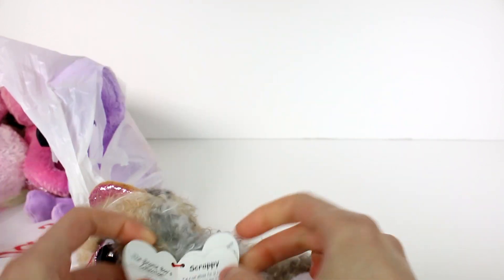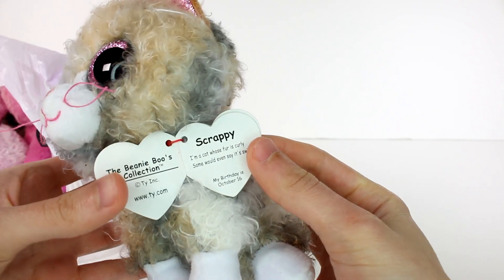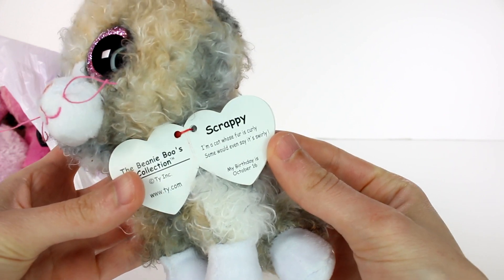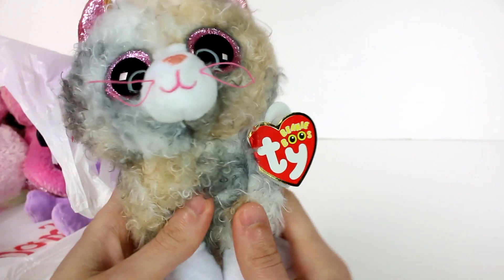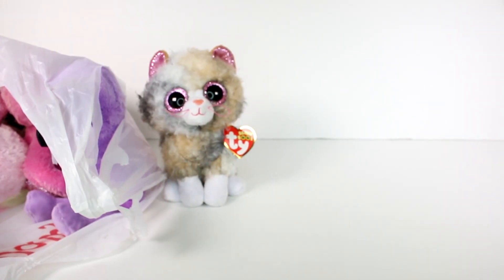Let's read her little tag. This is Scrappy. Scrappy says, 'I'm a cat whose fur is curly, some would even say it's swirly.' My birthday is October 16th. Really, really cute. I love this one a lot.